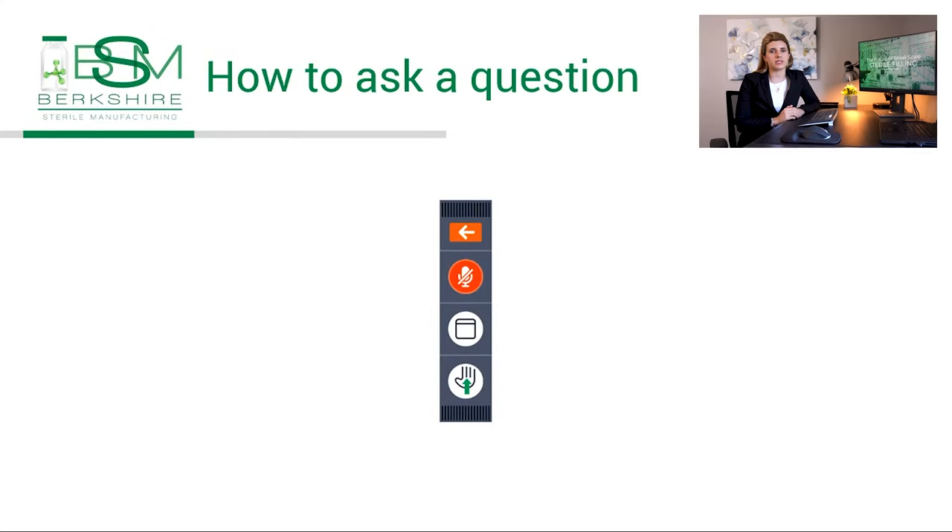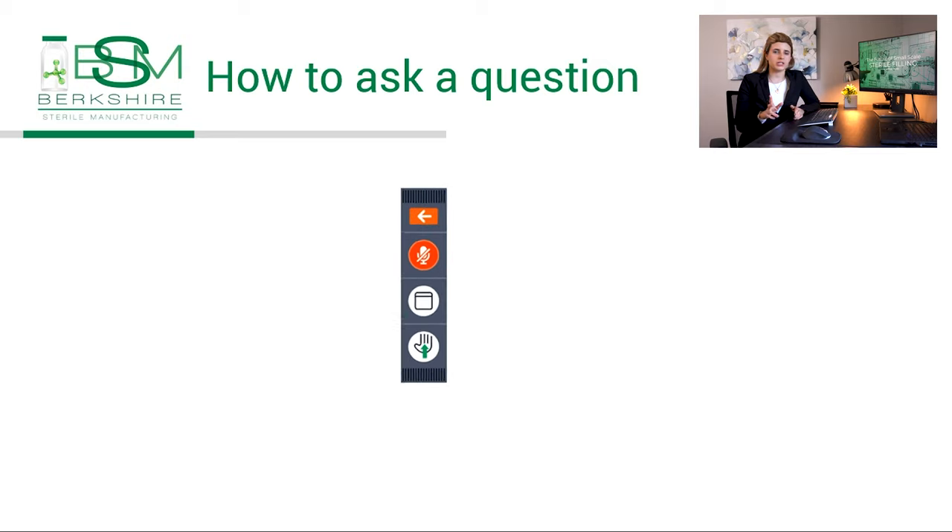Before we get into today's event, I want to let you know that we welcome your questions at any point during this webinar. To ask a question, select the word bubble that appears in the toolbar at the right-hand side of your screen, write in your question and click send.